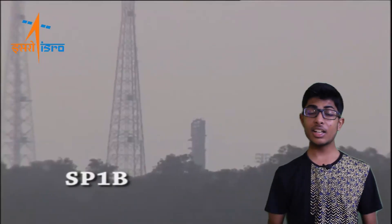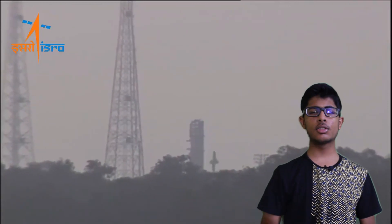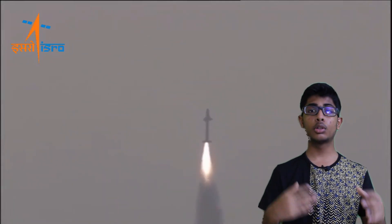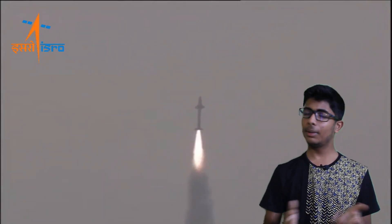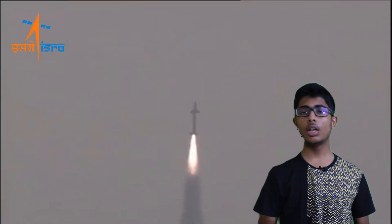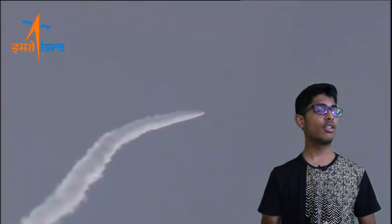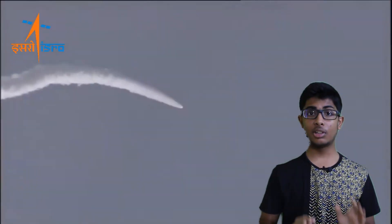The RLV-TD's test flight was launched upon a HS9 solid rocket booster, which was designed for a slow rate of burn. The flight began at 7 in the morning and after exactly 91.1 seconds, the solid rocket booster burnt out at an altitude of about 56 kilometers.